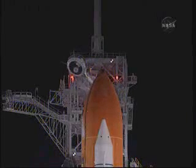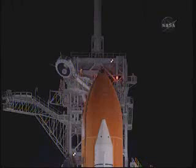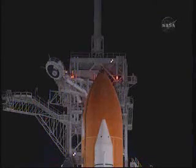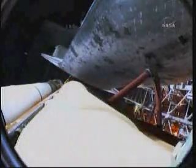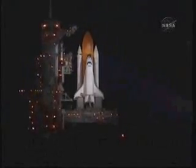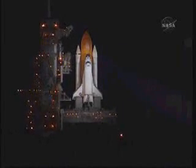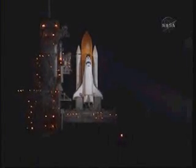We're at T-minus 2 minutes and counting. The liquid hydrogen replenish on the external tank is now being stopped. And we are 90 seconds away from the launch of Space Shuttle Endeavour.